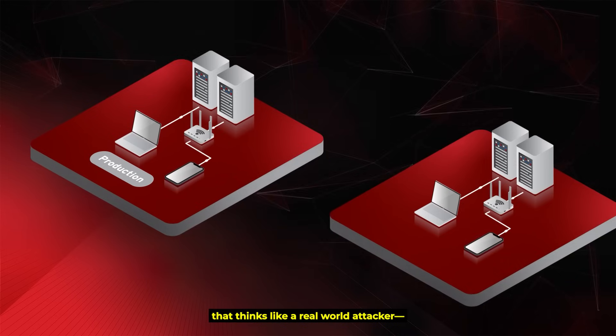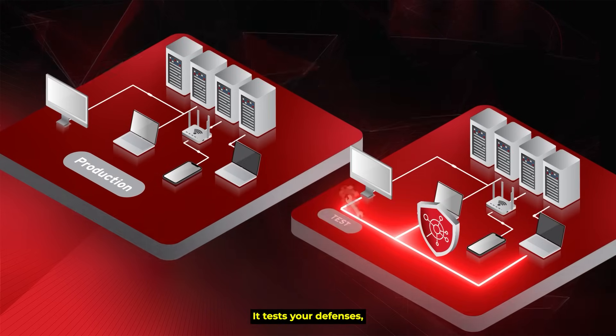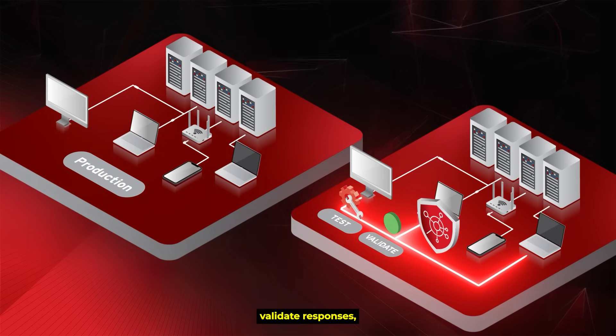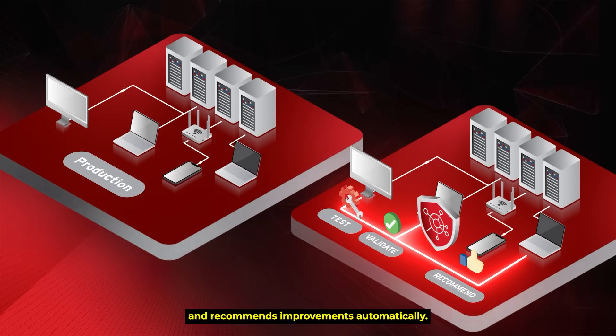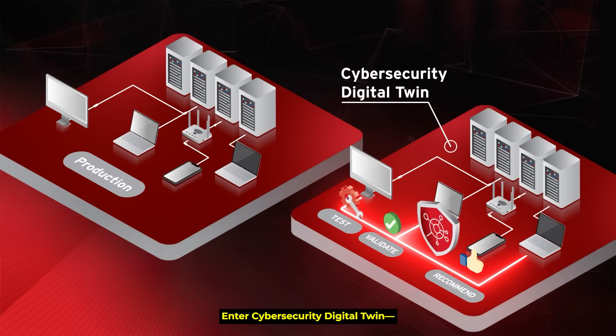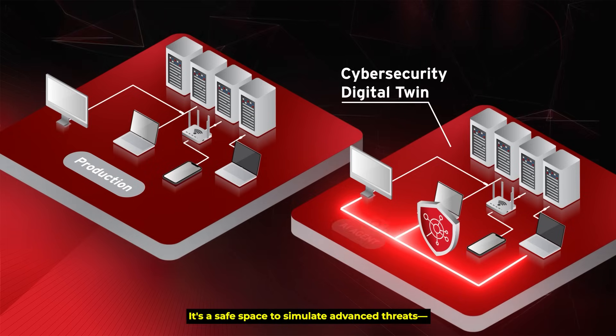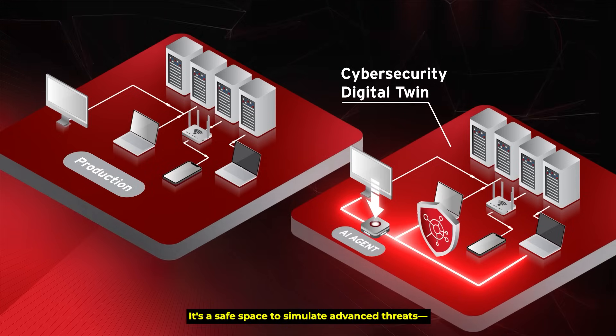Trend Micro introduces a technique that thinks like a real-world attacker — goal-driven, adaptable, and continuous. It tests your defenses, validates responses, and recommends improvements automatically. Enter the cybersecurity digital twin: a virtual, real-time replica of your environment that evolves with your system — a safe space to simulate advanced threats without touching production.